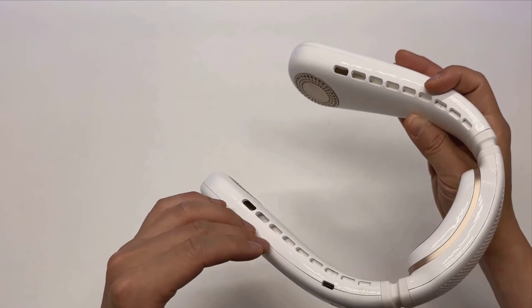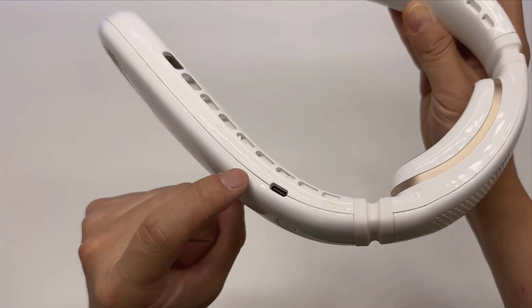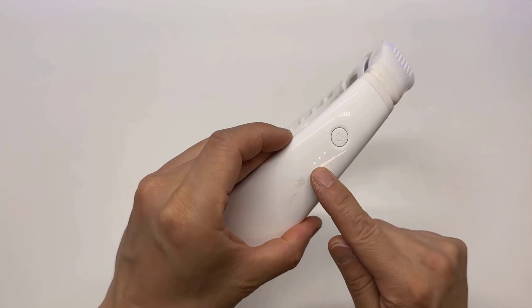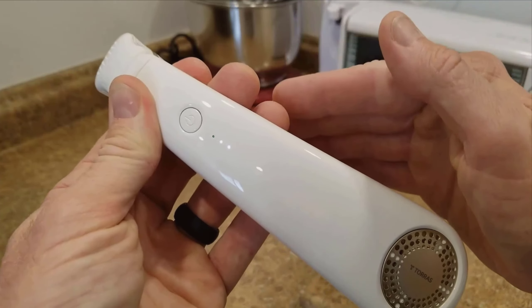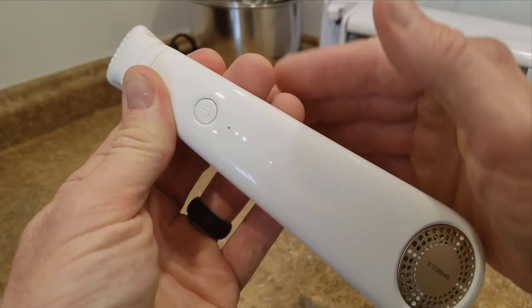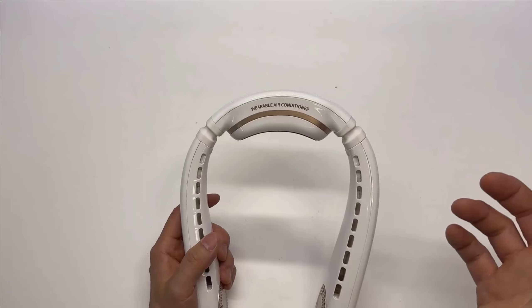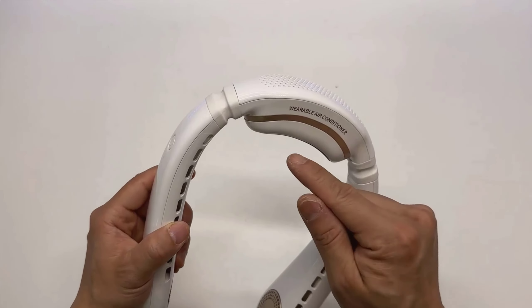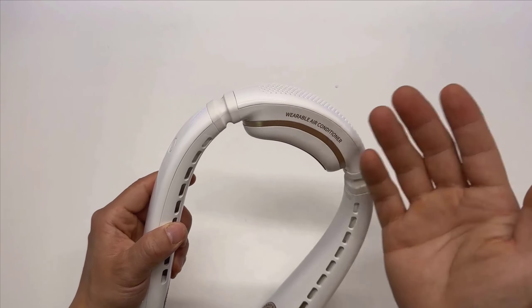In practical use, the Coolify operates through a 5,000 rpm high-speed motor and features a patented air duct system. This setup ensures a quick, consistent cooling experience. The upward vents direct cool air towards your face, while the downward vents cool the skin on your neck, preventing any discomfort during long-term use.